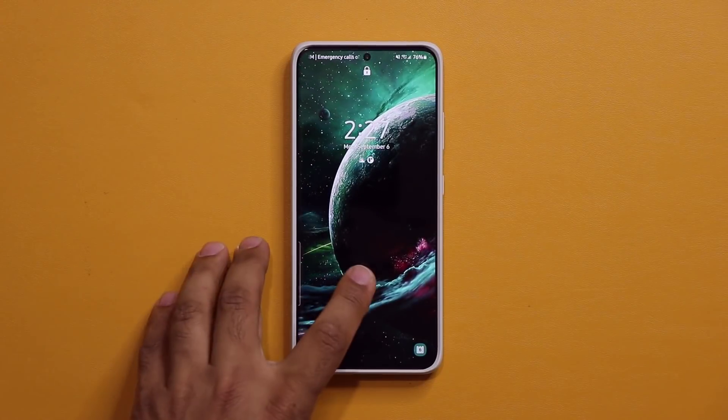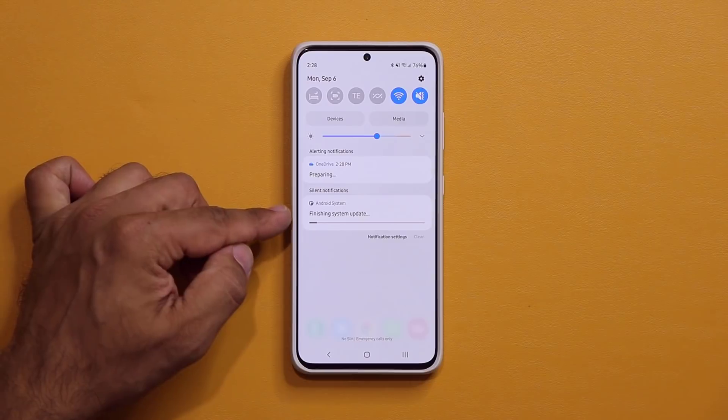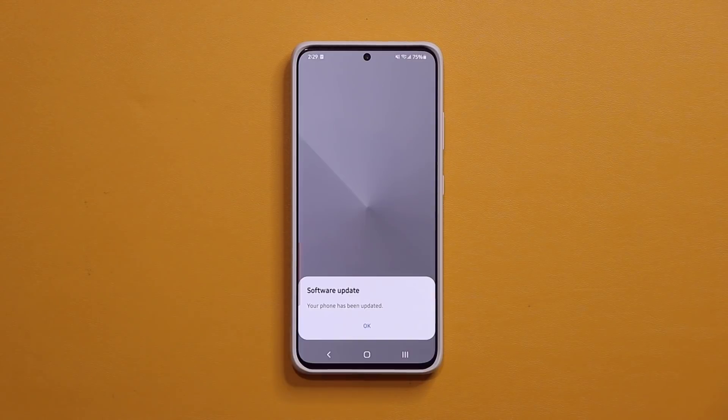Looks like the update is complete. Let's go inside and see what's happening. I'm going to pull this down — you can see it says 'finishing system update.' All right, so that's now complete.